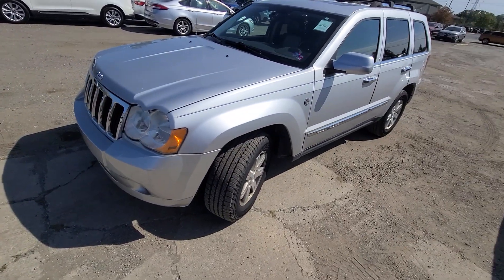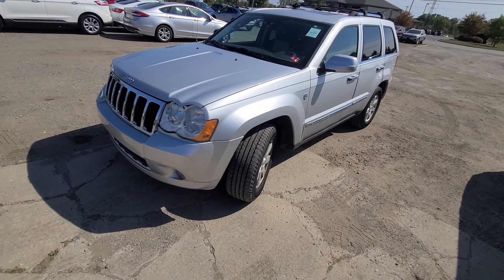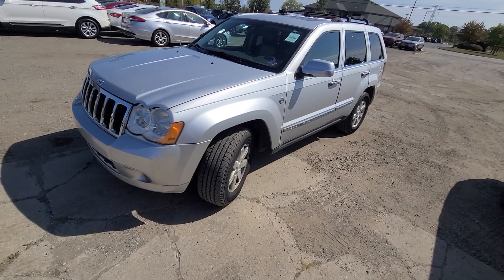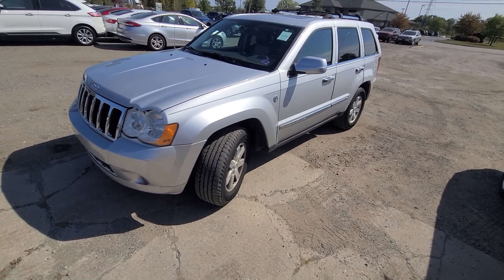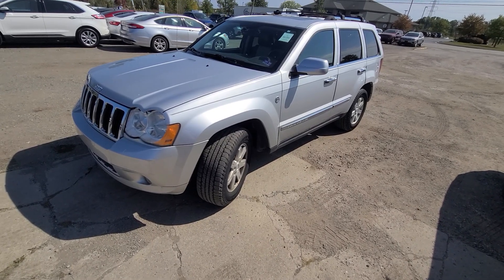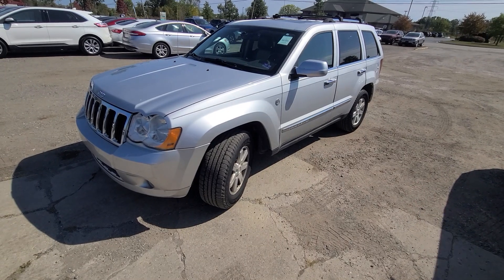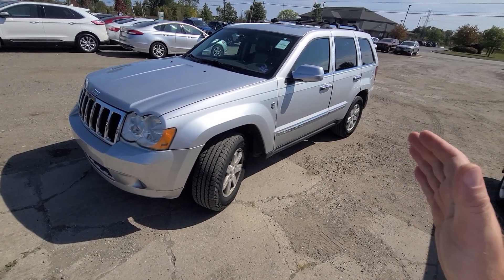Basically this is a decent running vehicle with all the maintenance and stuff like that. I checked the price within a hundred mile radius — the least expensive ones, not even a Limited, just a basic one, seemed to be six thousand and up. We're nowhere near that amount. Once again, this is a rebuilt title because of the recovery theft back in 2017.